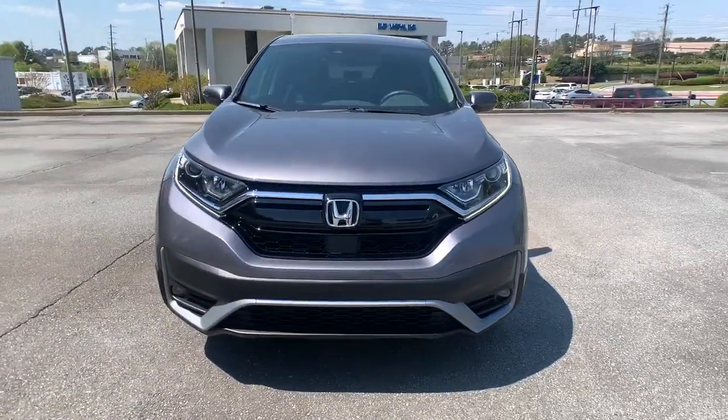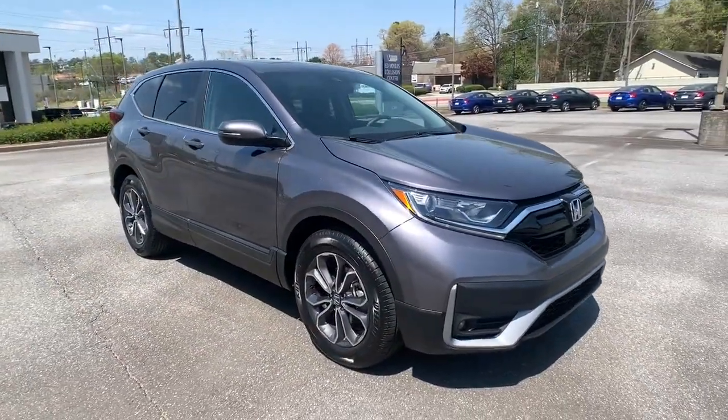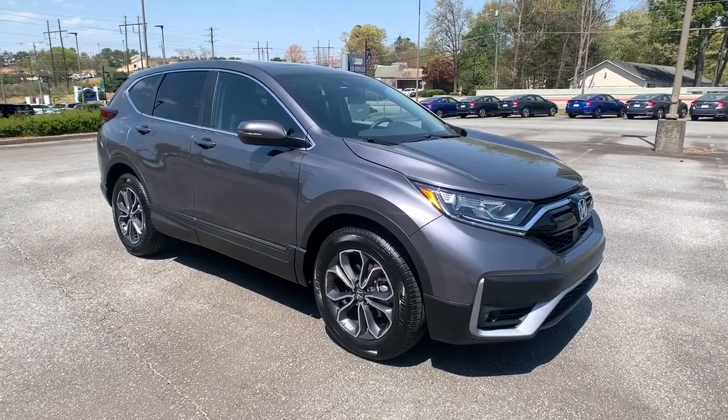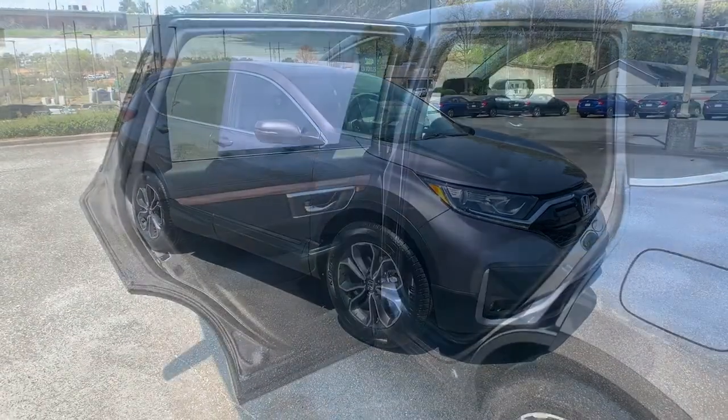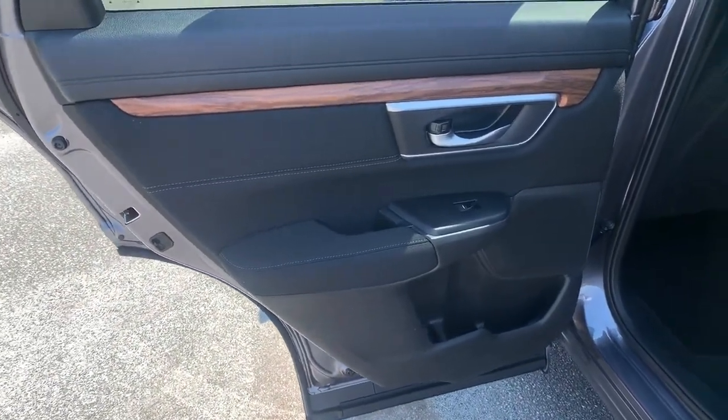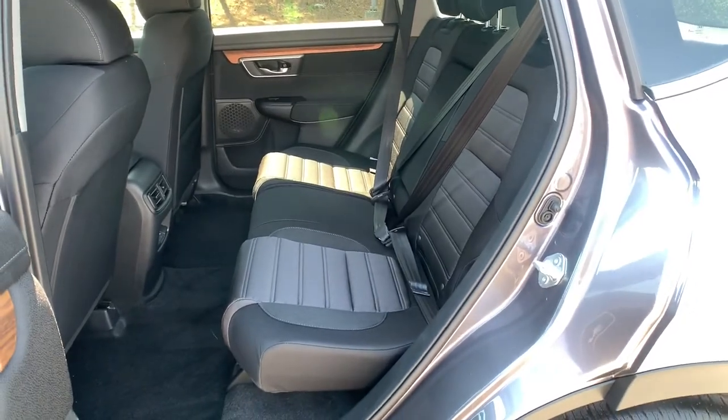These are just some of the great options this vehicle comes with: sun and moonroof, keyless entry, backup camera, keyless start, adaptive cruise control, satellite radio, heated mirrors, fog lamps, woodgrain interior trim, and remote engine start.